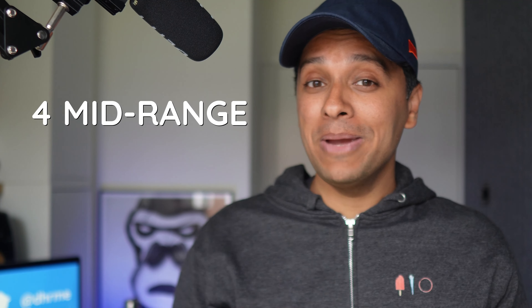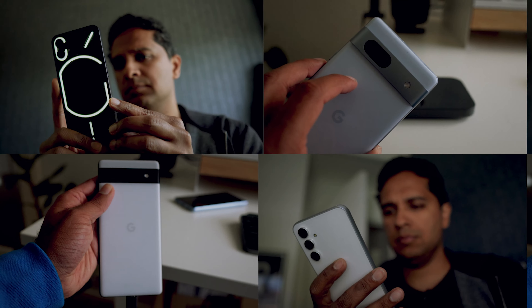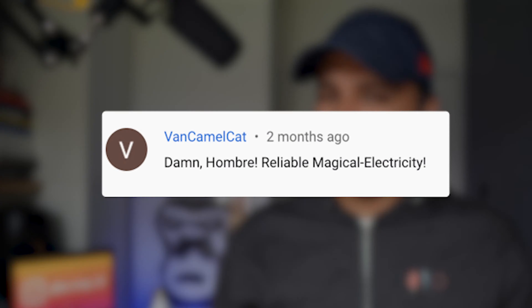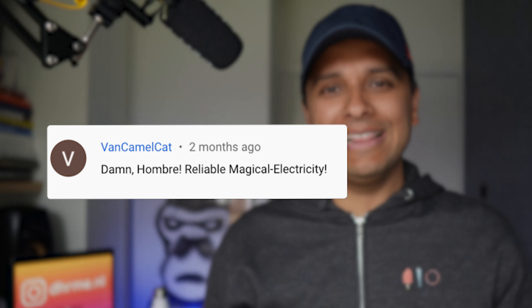We've lined up four mid-range Android phones for you, and boy, it's a good time to be mid. We're DHRME — Damn Hombre, Reliable Magical Electricity.